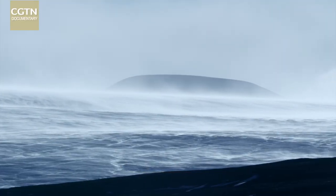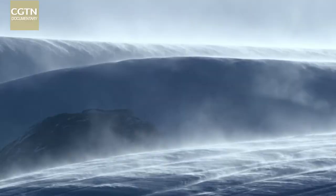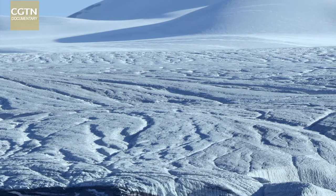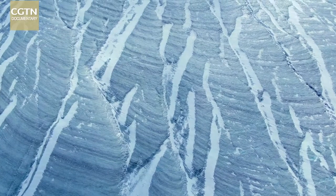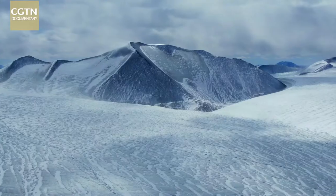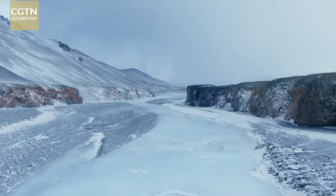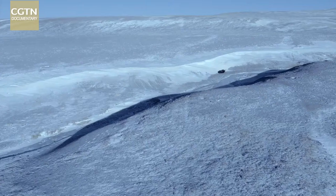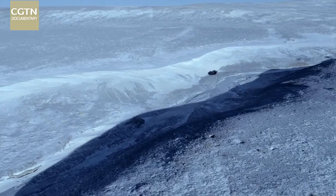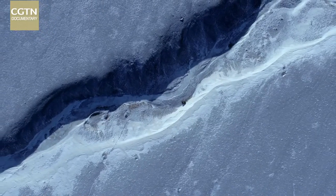Up here, the average annual temperature is below minus 3 degrees Celsius and winter lasts half the year. The wind speed can reach 150 kilometers per hour over the ice sheet, driving the temperature down to below minus 40 degrees Celsius. The immense ice sheet is monumental and grim. The lone wild yak is trapped in a desperate plight in a frozen river valley. Without the protection of the herd, the relentless cold eats away at its strength, until it will be no longer able to lift its body off the ground.